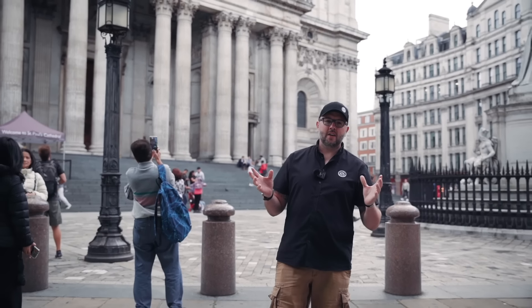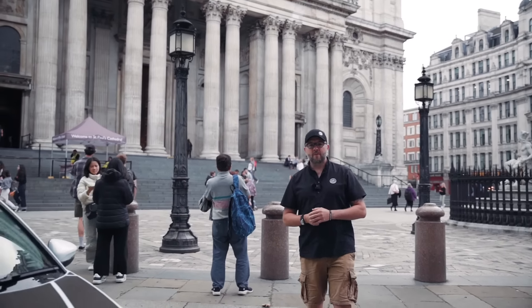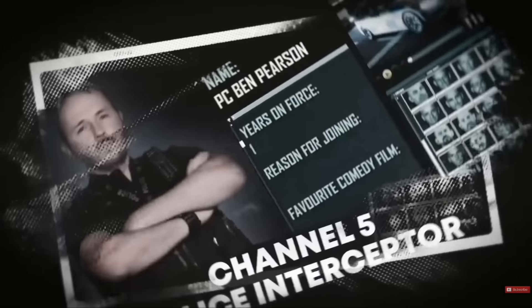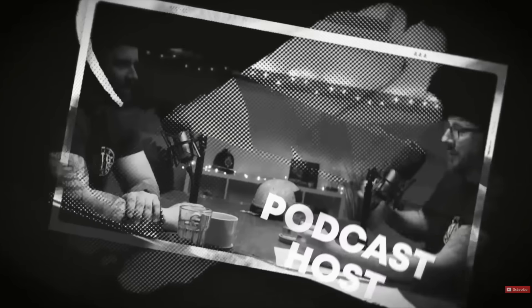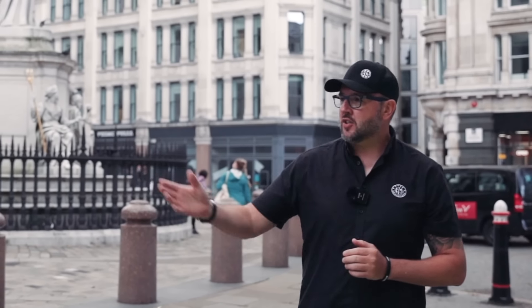Hello and welcome to another video with me Ben Pearson. We are down here at London, outside St Paul's Cathedral, and we are going to be reviewing the City of London's new Ford Focus dog van. Let's meet the man that drives this fantastic vehicle — it's Colin from City of London Dog Units.